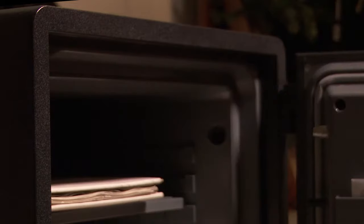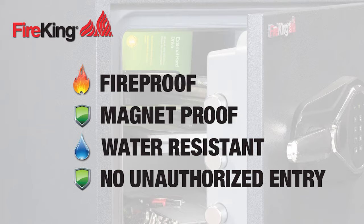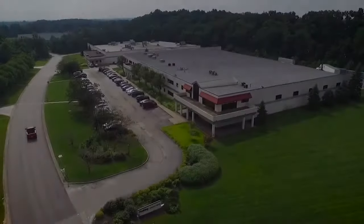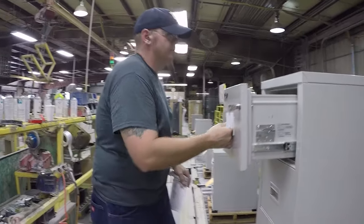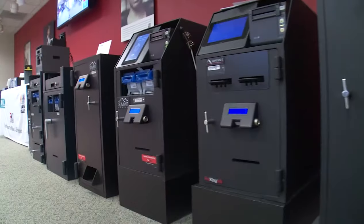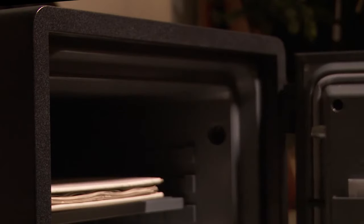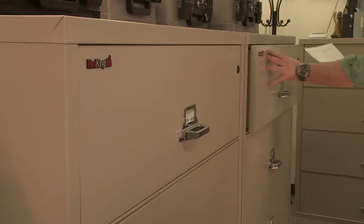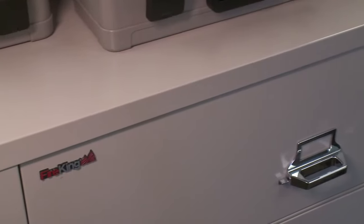To protect those items and give you peace of mind, Fire King safes are fireproof, magnet proof, water resistant and designed to safeguard from unauthorized entry. Fire King is a leader in valuables protection with more than 65 years of proven product performance. Our product line ranges from our flagship line of fireproof file cabinets to the most sophisticated safes available for commercial and residential use. Fire King products come in a wide range of styles and sizes, but what they all have in common is the ability to help you protect what matters.